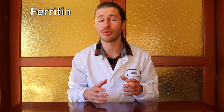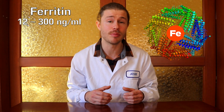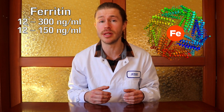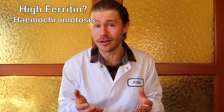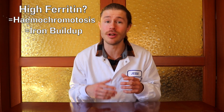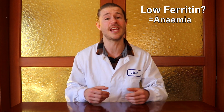Finally, ferritin is a protein that is involved in iron storage throughout the body. A normal amount of ferritin is between 12 and 300 nanograms per milliliter of blood in males, or between 12 and 150 nanograms per milliliter of blood in females. If your ferritin level is higher than expected, this could indicate hemochromatosis — which sounds epic, but it's not. It's basically a buildup of iron in your body, which is really bad, so you should avoid iron-rich foods. But if your ferritin level is low, this could indicate an iron deficiency, which can lead to anemia.